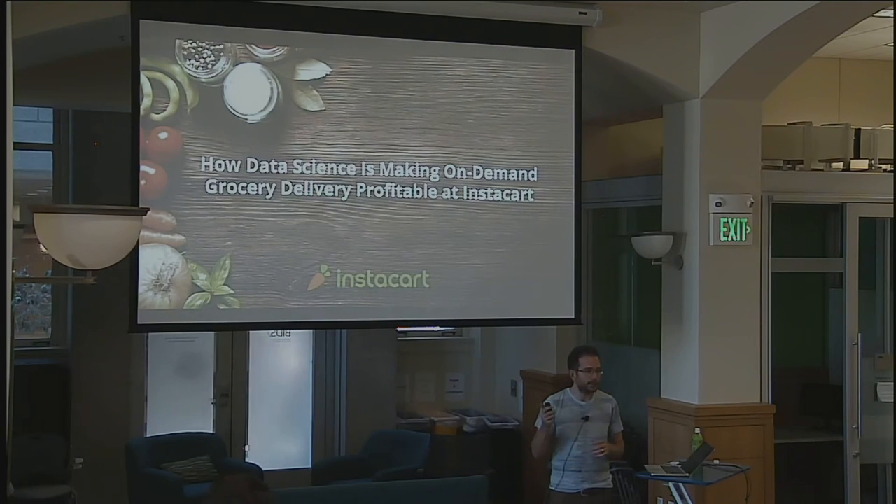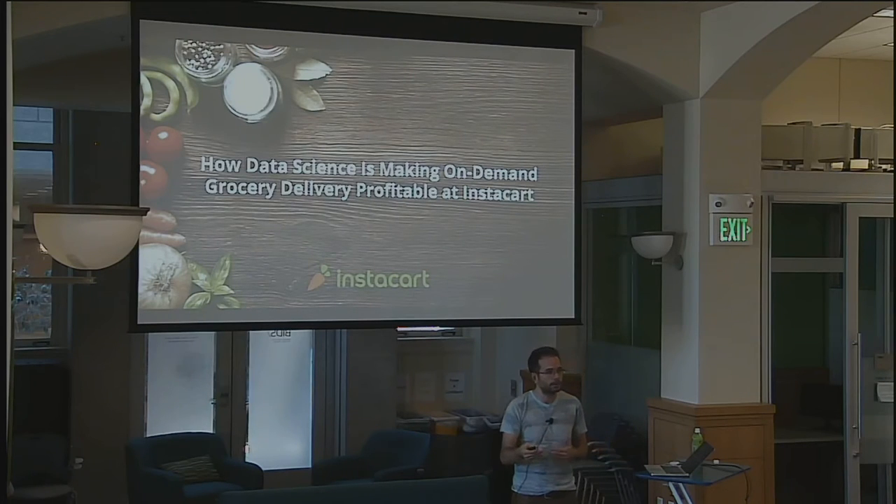I'm going to talk about data science at Instacart and go through a narrative that walks you through some of how we've used data science to drive profitability. If we have time after that, I'll deep dive into a few interesting things we've been doing more recently — some related to optimization, some related to personalization — and then we'll take questions afterwards.